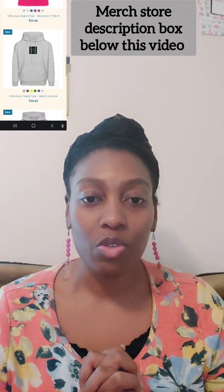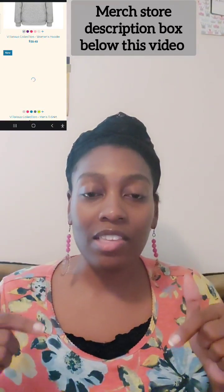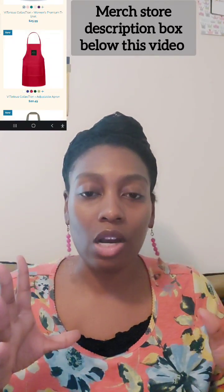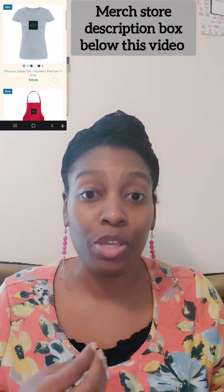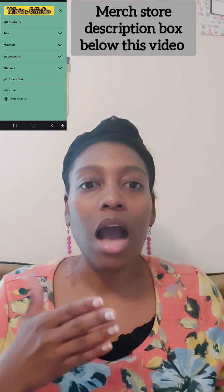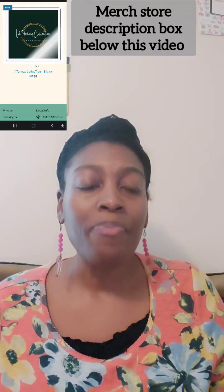Shalom and greetings, welcome to Victoria's Collection YouTube channel. In this video I'll be talking about natural beauty tips and how to enhance your natural beauty. There are a lot of content creators and influencers on social media that don't agree with enhancing your natural beauty, or they say you shouldn't wear makeup but then they're promoting makeup. I'm not against people who wear makeup, but I choose not to.